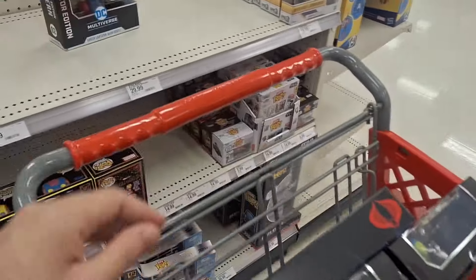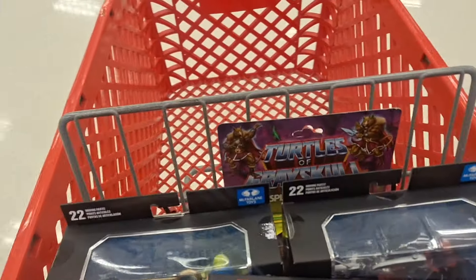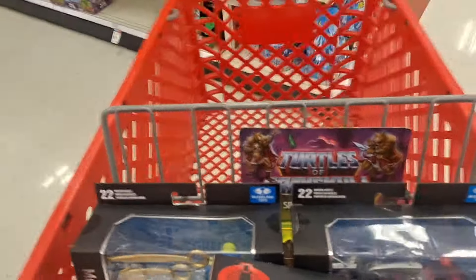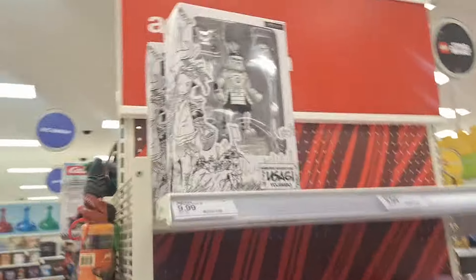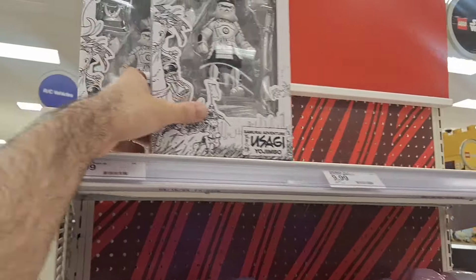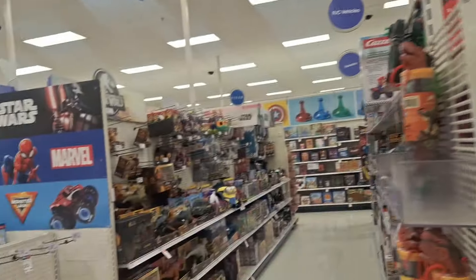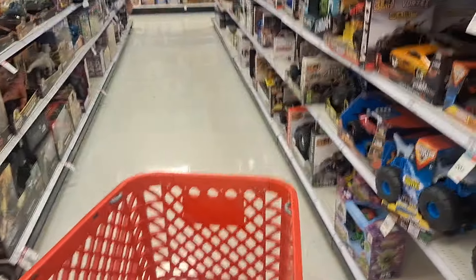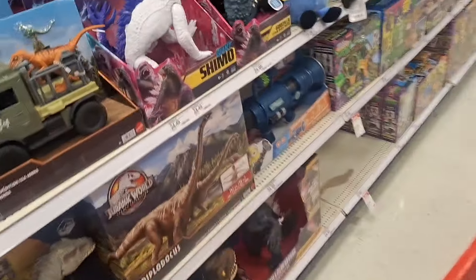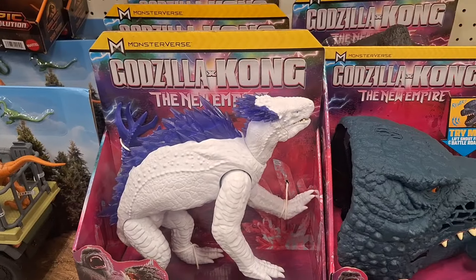I wonder what happened with that. This is what I got so far. I'll return back to the turtle section. I see a misplaced figure — he's just here even though it's not the right place for it. That could mean it's street dated, or somebody moved it from the right section.